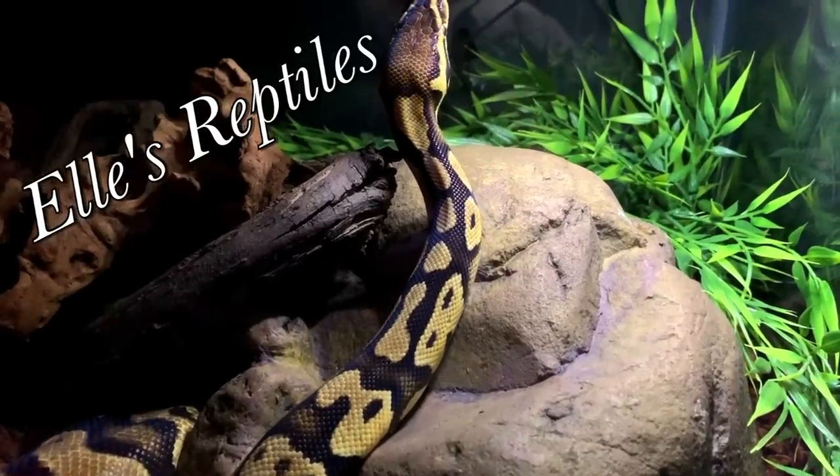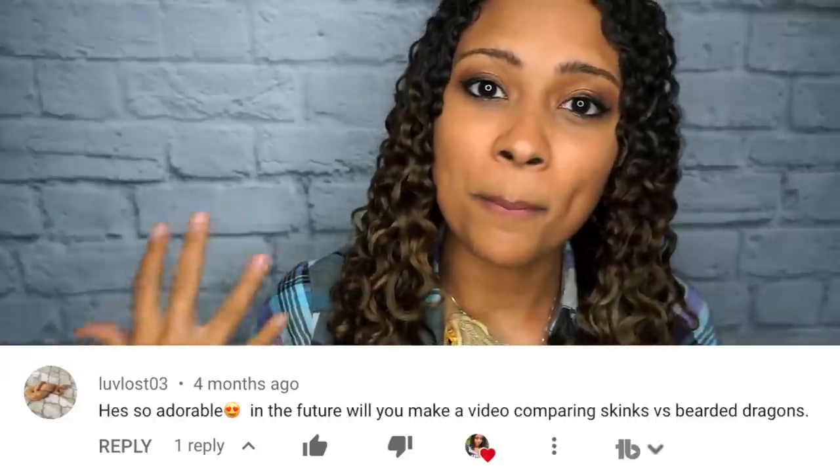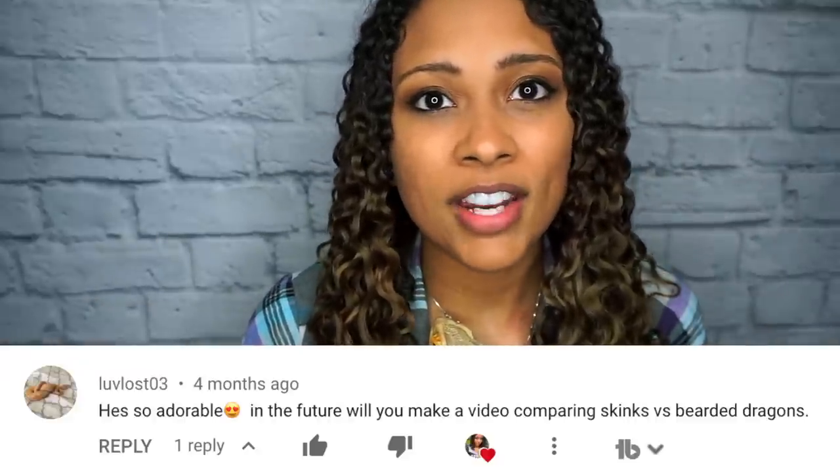Bearded dragon or blue tongue skink? Good morning reptilians, welcome back to my channel. As soon as I uploaded my blue tongue skink setup video when I first got Morty, I got asked if I could do a blue tongue skink versus bearded dragon video.